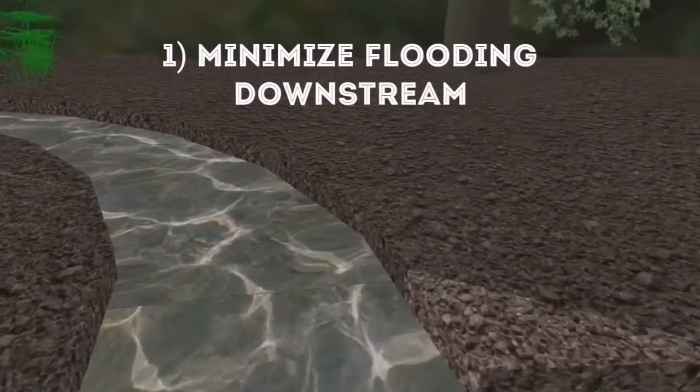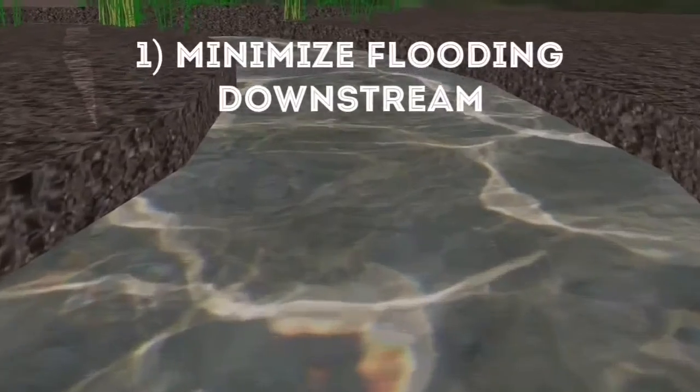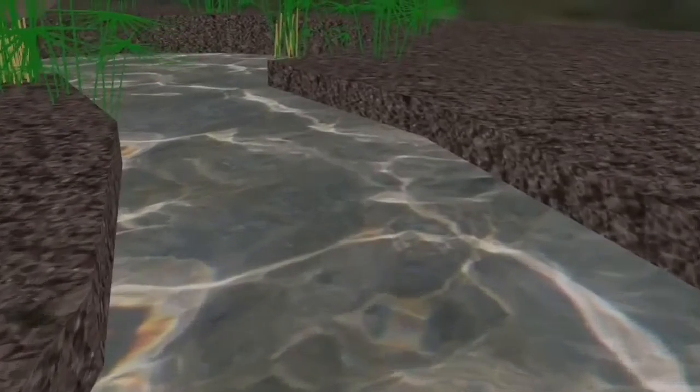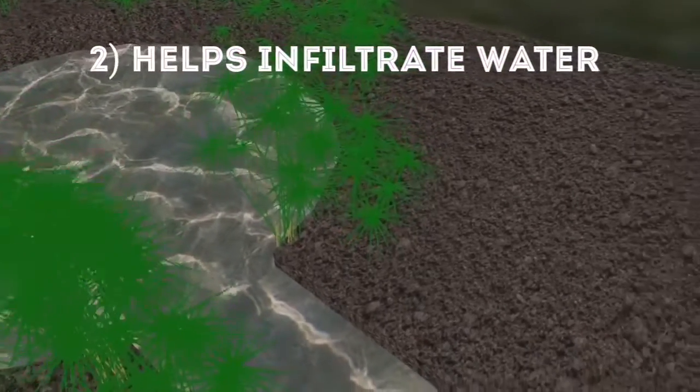First, it minimizes the chances of flooding downstream due to the upstream area. Secondly, it helps with the infiltration of water down to the groundwater table for future use.